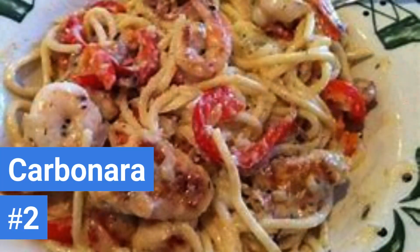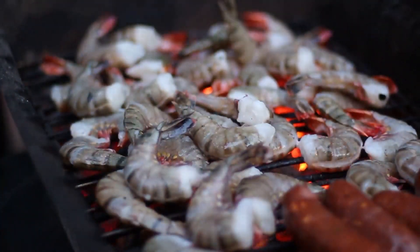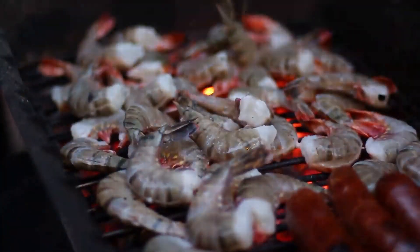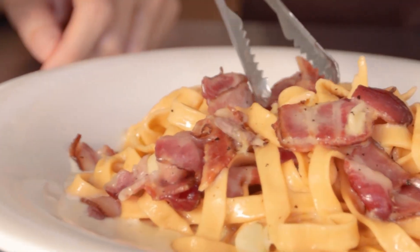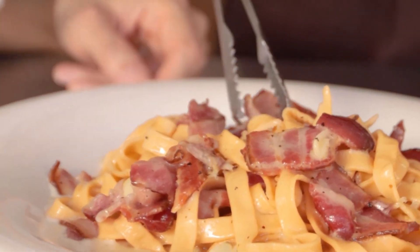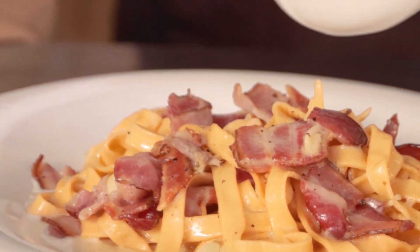Number 2: Olive Garden's Chicken and Shrimp Carbonara. People often opt for a chicken and shrimp meal as a healthier alternative to most items on the menu. Although with carbonara, the calories are in the cream-like sauce. This dish will set you back 1,590 calories and around 114 grams of fat.